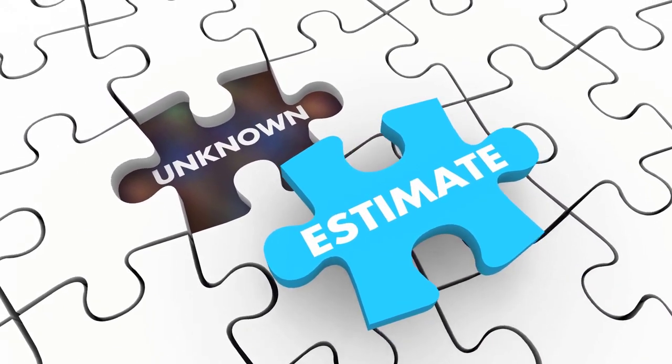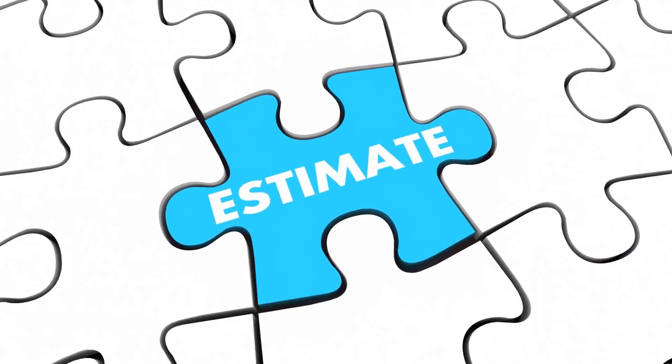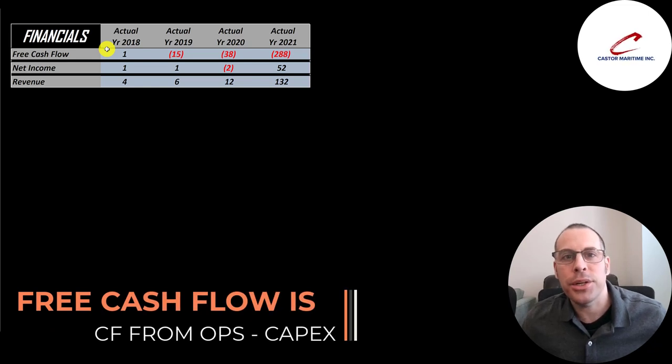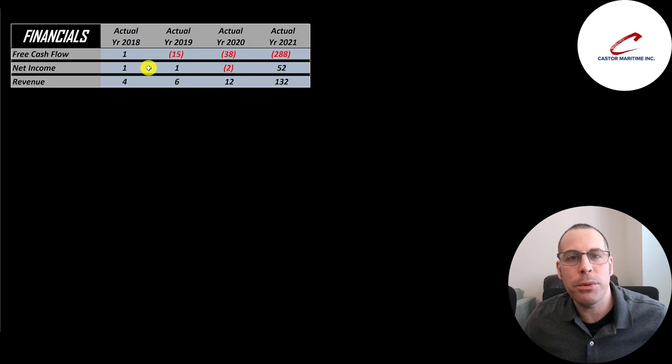The way you value a company is you estimate the free cash flows into the future and then discount those numbers back to today's value. Free cash flow is cash flow from operations minus capital expenditures. Net income is the profit or loss on the income statement — revenue minus expenses — and that looks really good in 2021 at positive $52 million. Revenue grew more than 30 times from $4 million to $132 million. Just amazing growth.